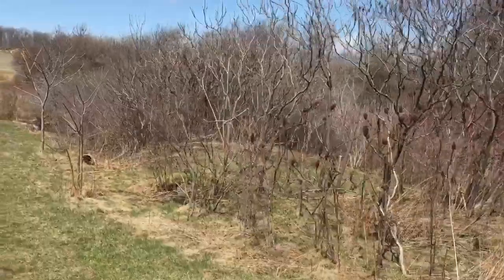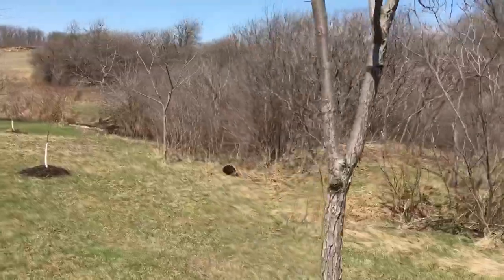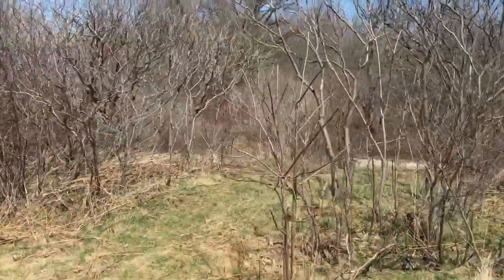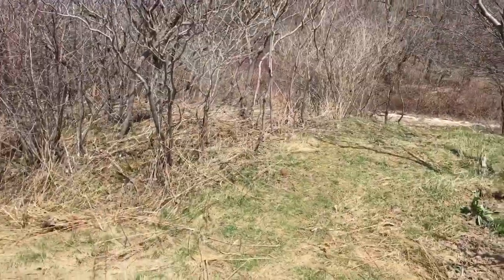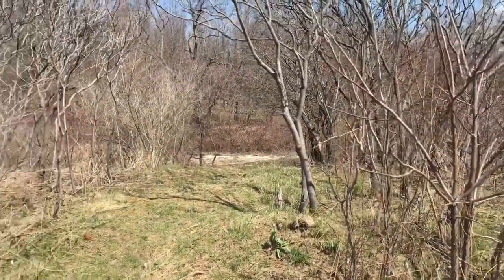Down here — I think we're gonna call this the Lookout for now — right here down to the creek, I'm gonna spread the rest of the wildflower seeds I have, up in and around everywhere, and hope they come up. We're trying to make this a little more pretty as just a little venture spot.